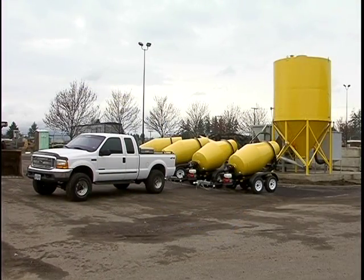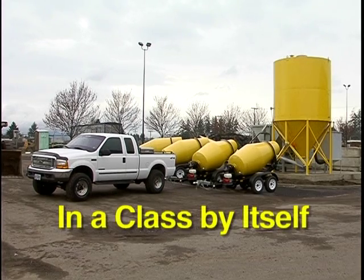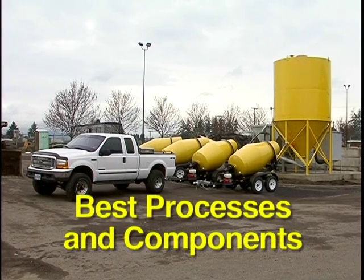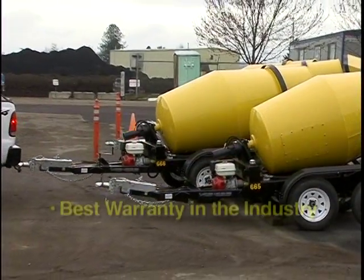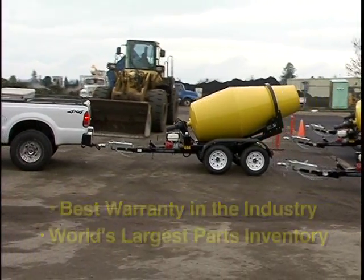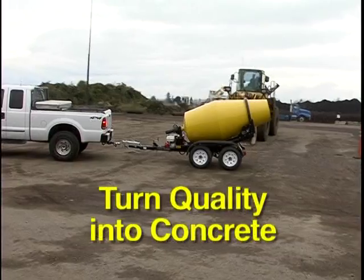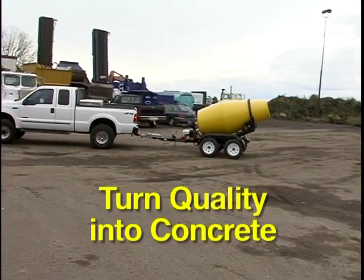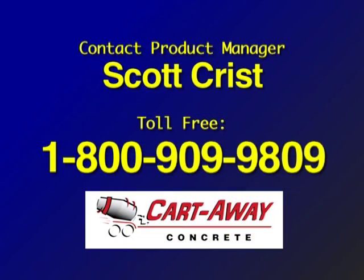The Cart Away one-yard mixing trailer is truly in a class by itself in the trailer-based concrete industry. Using the best processes and components, the CMT 100 will return your investment dollars with the least amount of risk. With the best warranty in the industry and the world's largest parts inventory, Cart Away is there to turn quality into concrete. Cart Away can help you decide which loading system will work best for your area. Contact Scott Christ, the Cart Away product manager, for more information. Please call 1-800-909-9809 today.